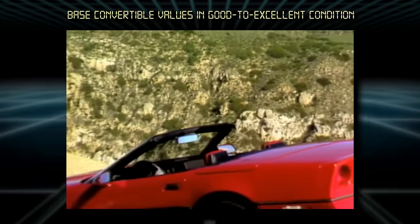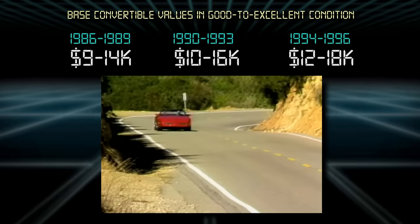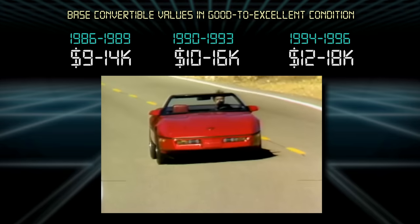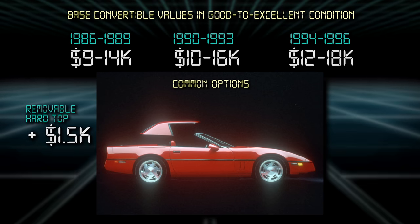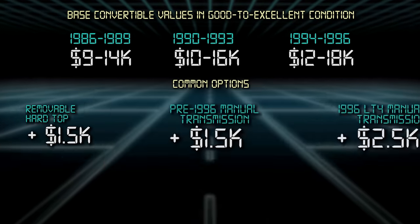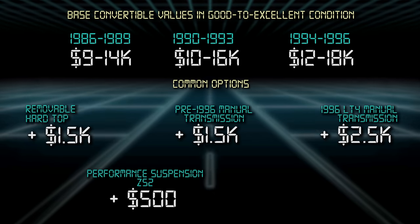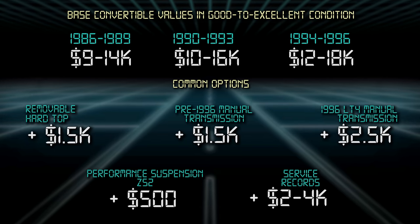Convertibles, which started in 1986, are worth $1,000 to $2,000 more than coupes because they're rarer — only about one in three Corvettes in those years were convertibles. The factory-produced removable hardtop adds another $1,500, as they're hard to come by these days. The same premiums apply as with coupes for manual transmissions, sports suspension packages, and service records.